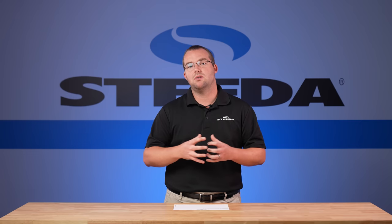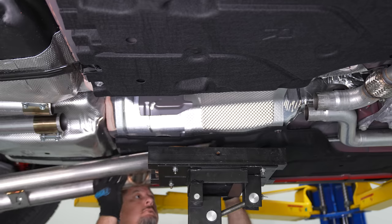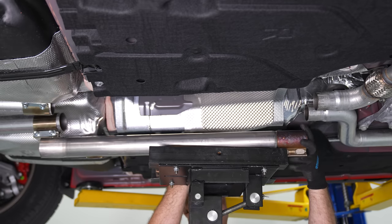Our dyno does read a bit lower than some of the other dynos you've seen on YouTube, so keep that in mind as we go over the numbers. The dyno is a tuning tool, and we're looking at the differences between two trim levels of the new 2024 Mustang — the differences are very clear. We also have a Steeda Resonator Delete H-Pipe installed on both cars, so it is equal across the board.